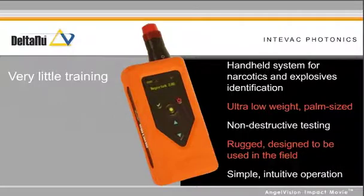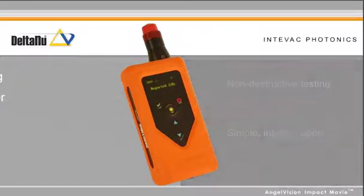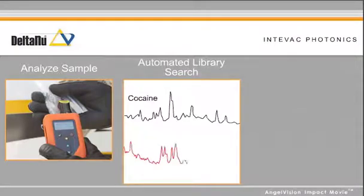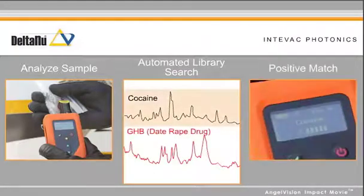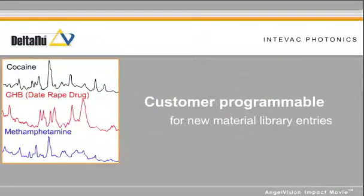Our innovative design makes measuring and reading the results easy for any user. Simply analyze the sample. The Reporter uses an automated library search to find a match and reports a positive find. The Reporter is even customer programmable for new material library entries.